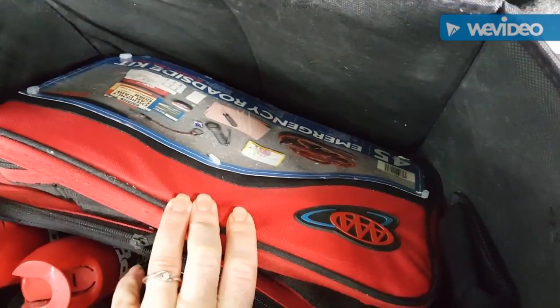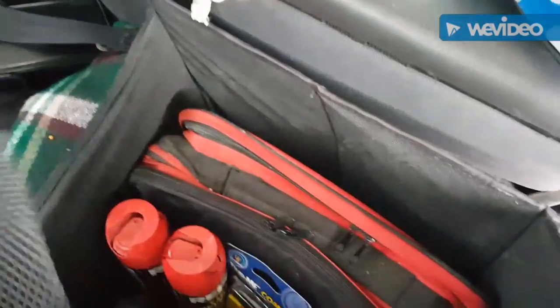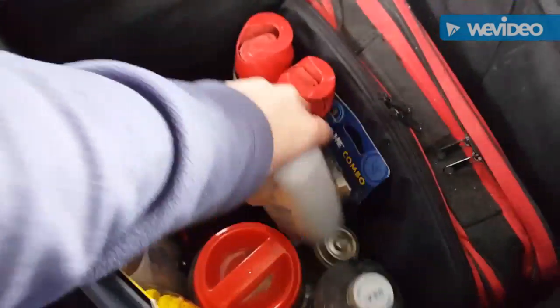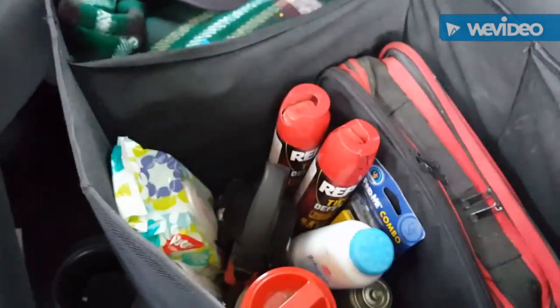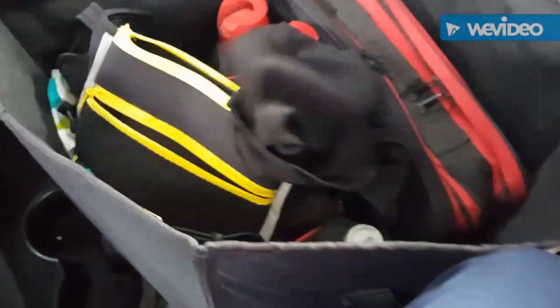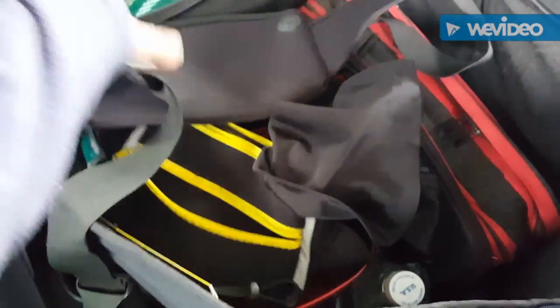I also have bug spray, a whistle, and a mirror. This is from AAA — it's a 45-piece emergency roadside kit. I also have baby powder, which apparently if you get muddy or sandy feet you can throw it on and the moisture in the dirt adheres to the powder making cleanup easier. And there's my dog food container and a bottle of water.